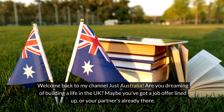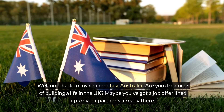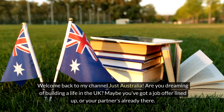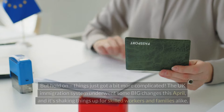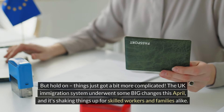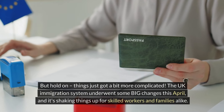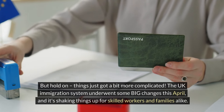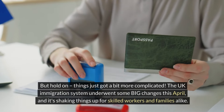Welcome back to my channel Just Australia. Are you dreaming of building a life in the UK? Maybe you've got a job offer lined up, or your partner's already there. But hold on — things just got a bit more complicated. The UK immigration system underwent some big changes this April, and it's shaking things up for skilled workers and families alike.